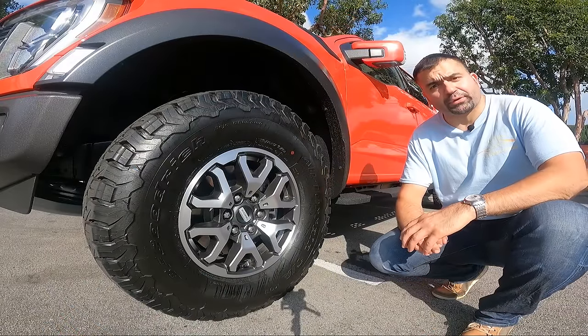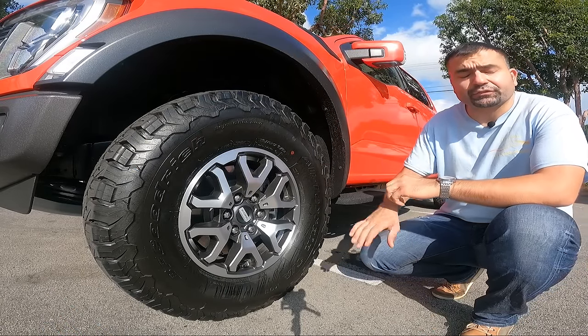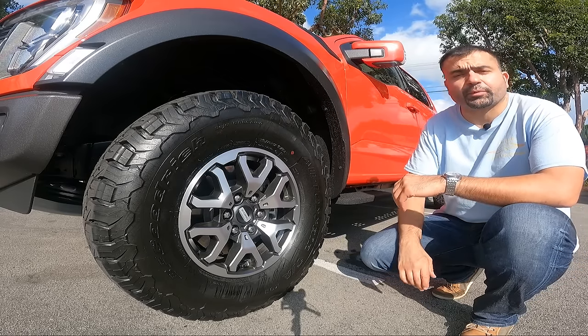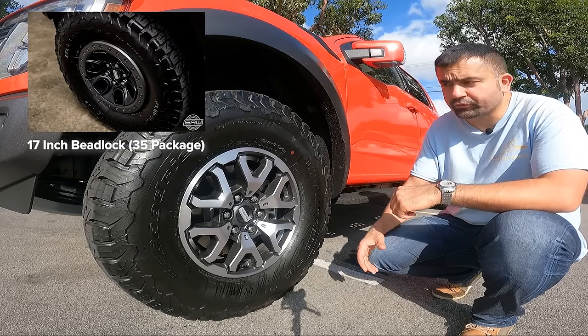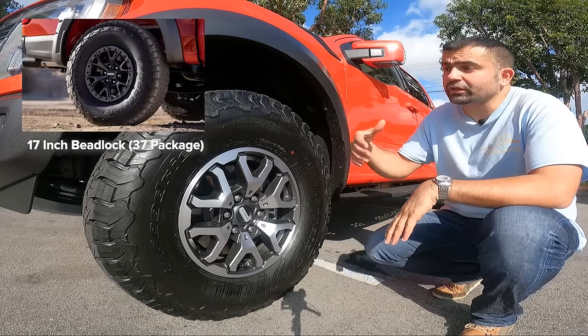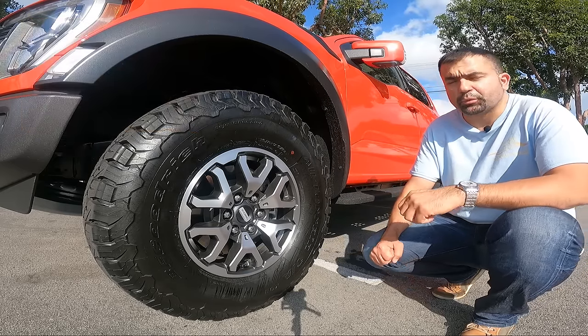Let's talk about the wheels and brakes on this Ford F-150 Raptor. As you can see, I have the 35-inch wheel package — these are 17-inch cast aluminum wheels. There's also a 17-inch beadlock-capable wheel option, and on the 37-inch wheel package you get another type of 17-inch beadlock-capable wheels.